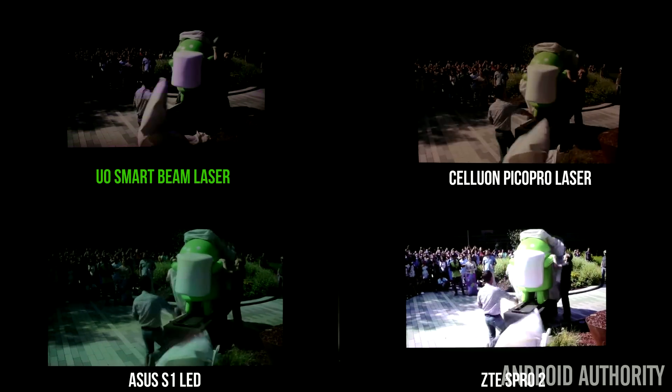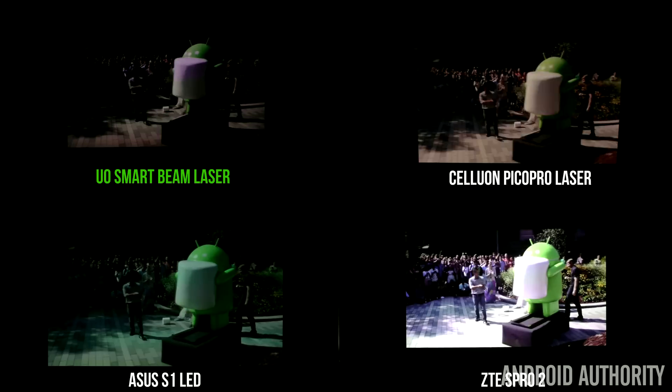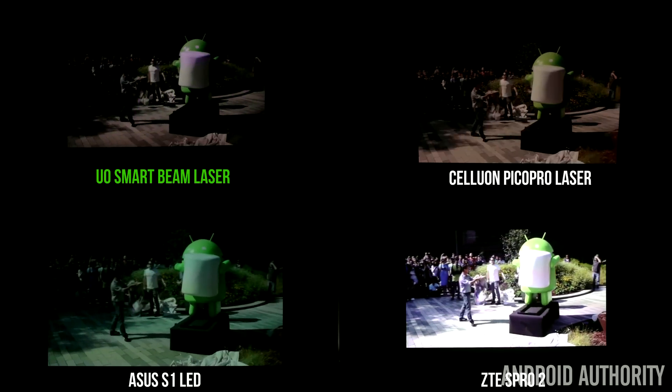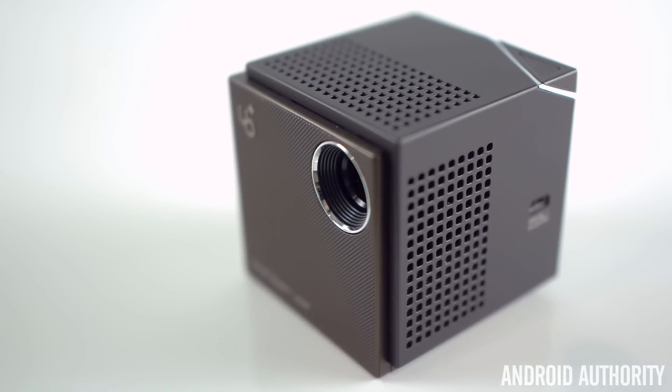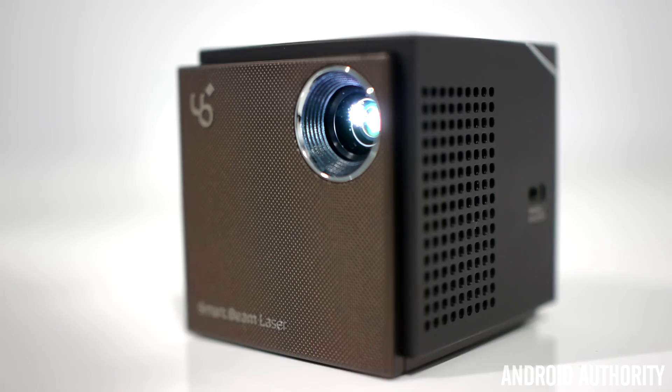The picture can have a very harsh bluish tint at times, but it's not very obvious unless you compare it to another projector — it's very easy to get used to. The UO Smart Beam Laser Projector does have built-in speakers and they get pretty loud, loud enough to watch something on the go, but of course not loud enough for a full-length movie. The quality of the sound isn't too great either — it's not horrible, but it's a little muffled, and it's probably the worst of these four projectors.